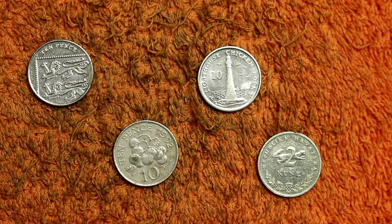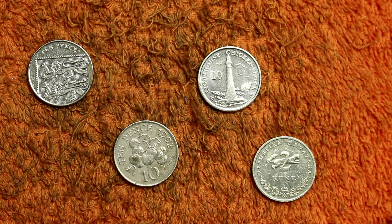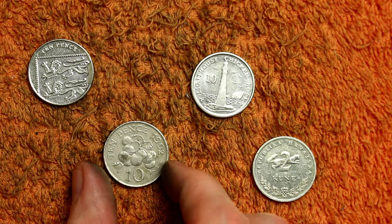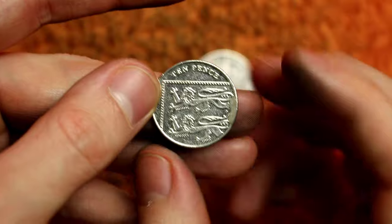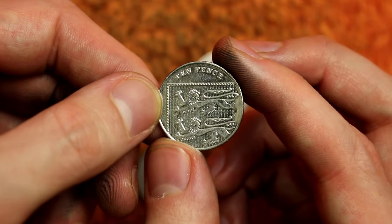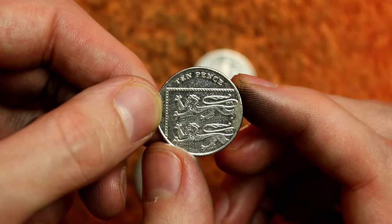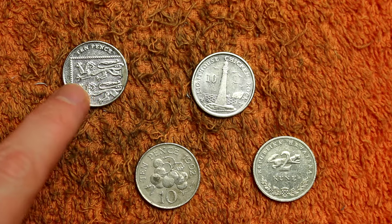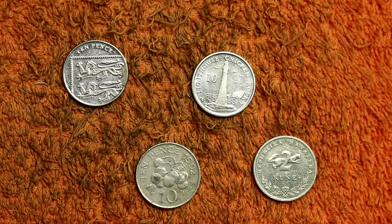Finds for today: unfortunately no alphabet 10ps, but we did get a Croatian 2 Kuno, which obviously shouldn't be in 10ps but you can see how it managed to make it into a bag. Isle of Man - that's the Chicken Rock Lighthouse, 2014. And a Guernsey Tomato, which is always cool. The star find though is a 10p with a cut area - a big blob of metal that should be part of the pattern. It's damage to the dies used to strike the coin. I keep meaning to get all my cut rim area 10ps together on an album page, as I've got quite a few at varying positions around the rim.